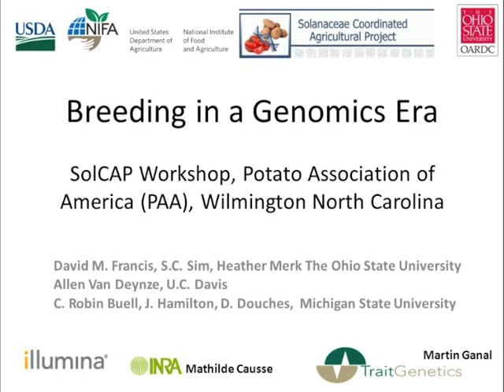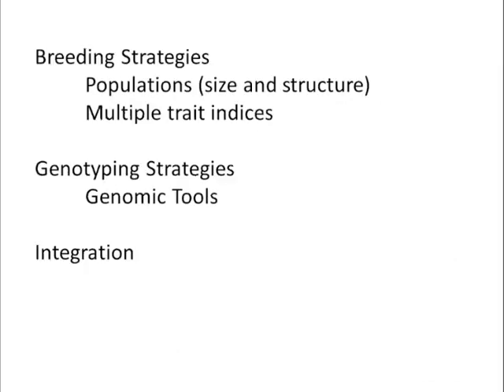I also want to point out that I will be talking some about the Illumina data that we have access to both from the next generation sequencing and the array. When I talk about the array I really have to acknowledge Matilda Kauss from INRA in France and Martin Gunnell from Trade Genetics as they also helped to add content to the consortium chip. I also want to acknowledge Jeanette Martens from the Seed Biotechnology Center at UC Davis who helped put this workshop together, as well as John McQueen at Oregon State University, who is making sure that this broadcast gets out to our online audience.